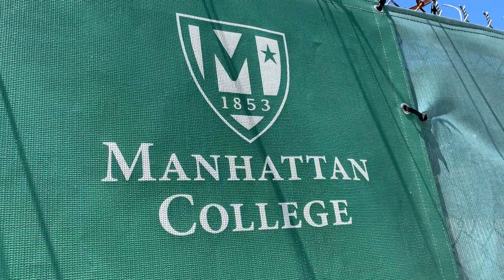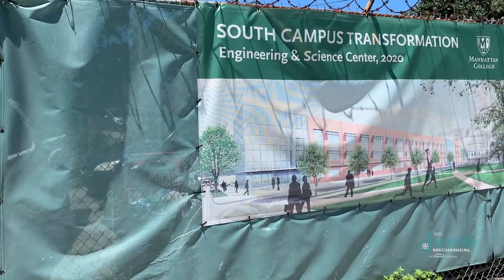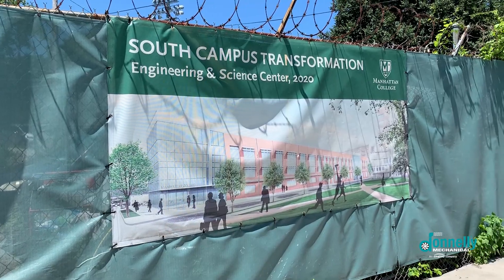Founded in 1853, Manhattan College is home to over 4,000 students. Donnelly Mechanical is proud to have been a part of the college's South Campus transformation.